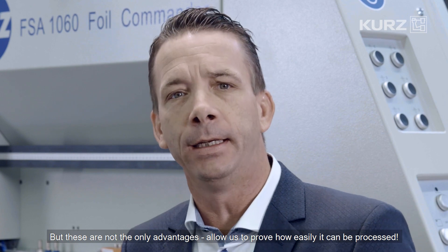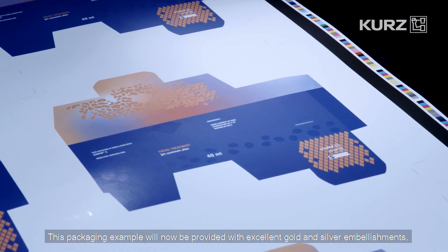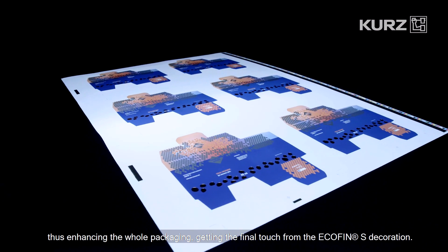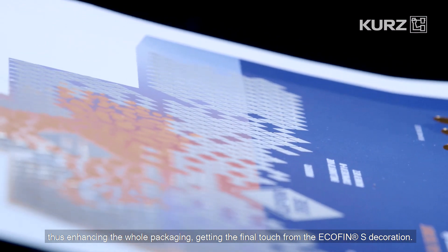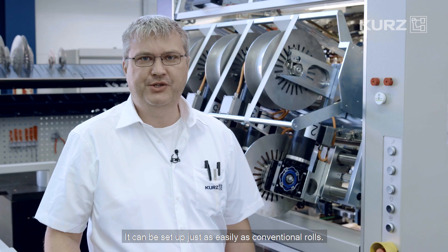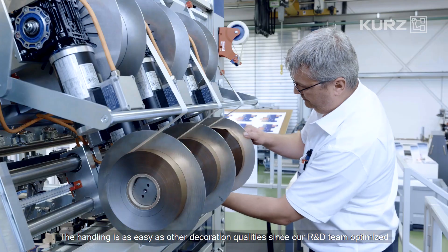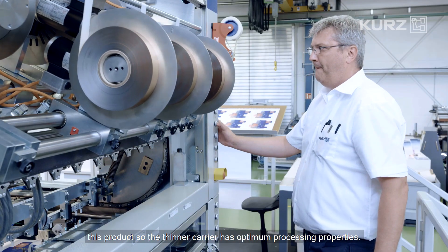Allow us to prove how easily it can be processed. We have prepared a relevant cosmetic hot stamping job. This packaging example will now be provided with excellent gold and silver embellishments, enhancing the whole packaging with the final touch from the Ecofin S decoration. Martin will now show you how easy this is. The stamping die has already been installed and it can be set up just as easily as conventional rolls. The handling is also as easy as other decoration qualities, since our R&D team optimised this product so the thinner carrier has optimum processing properties.